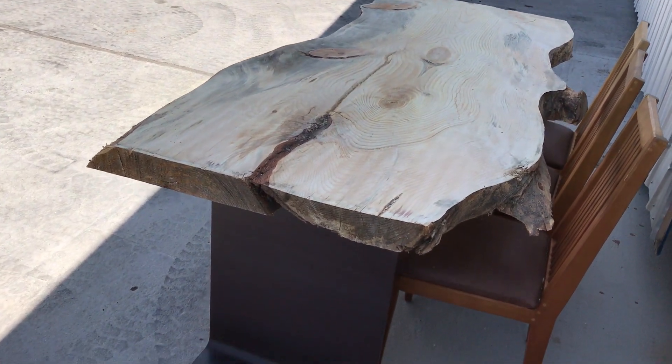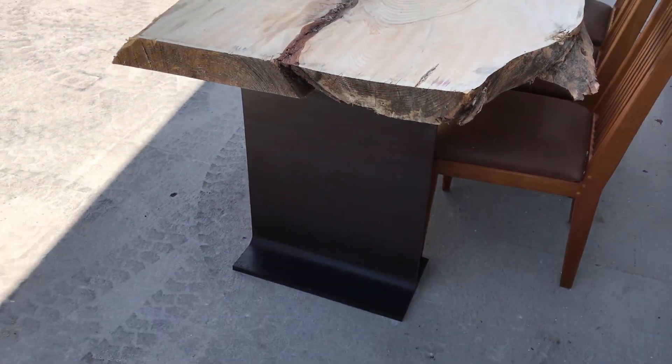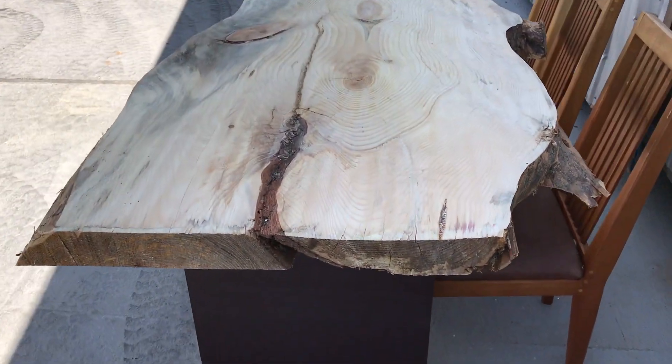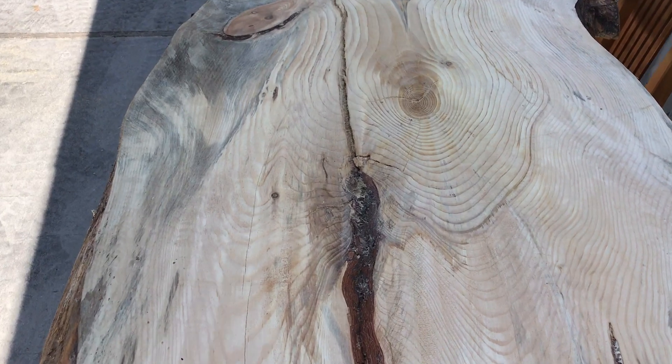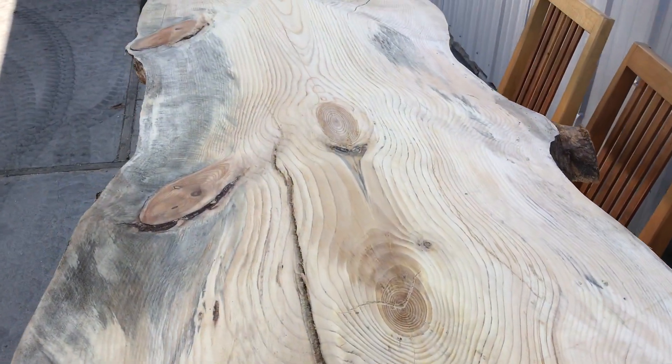Recycled pine from Missoula, Montana. It has a pretty interesting shape to it. Nice color, tight knots.